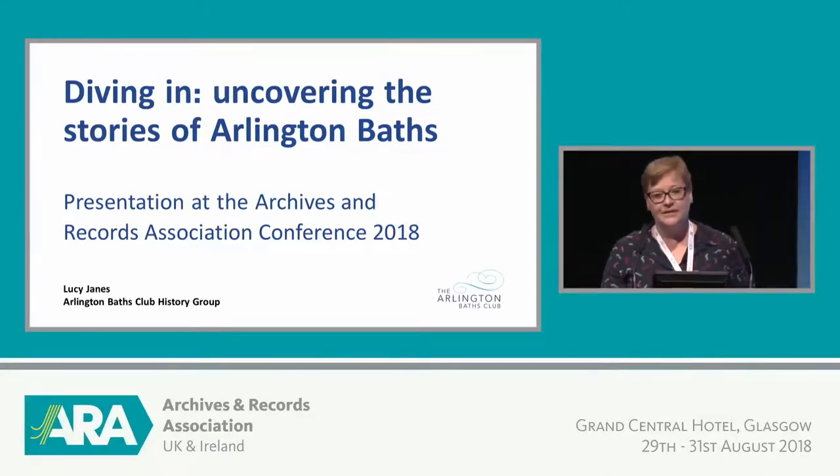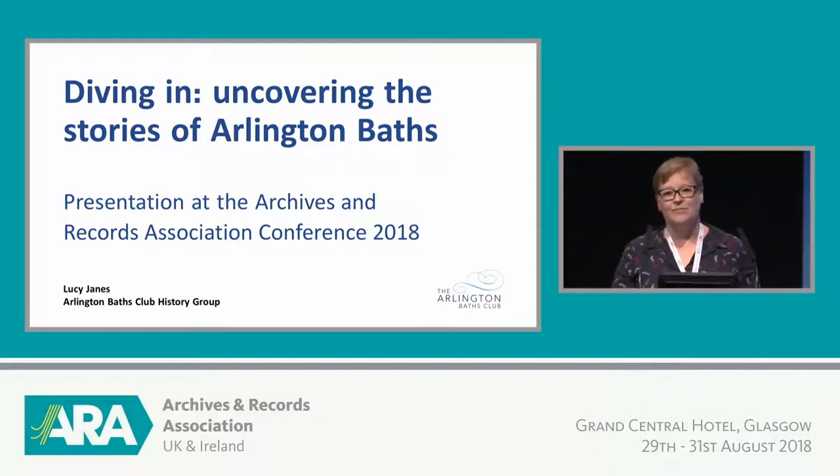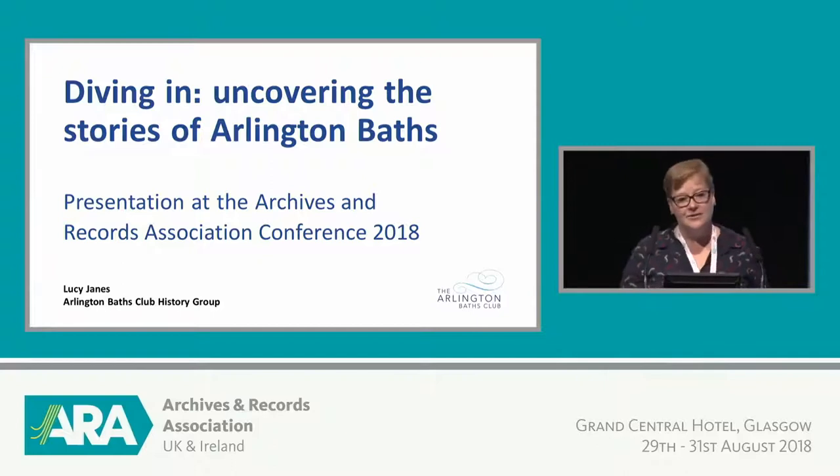I'm Lucy Janes from the Arlington Baths Club. I'm pleased to be here to talk about our archive and how we've been using it. I should say that we are a community group — we're not professionals. I'm not a professional archivist. So this will be about how our group at the Arlington Baths has been using our archive materials.